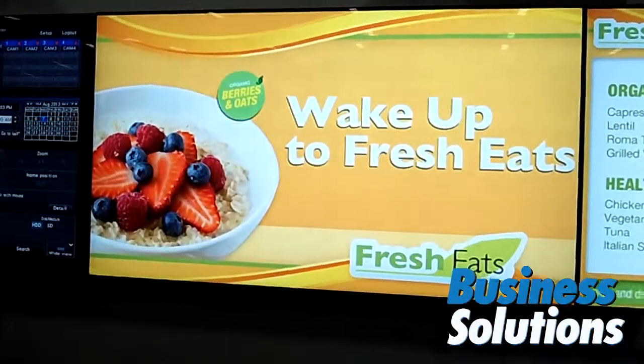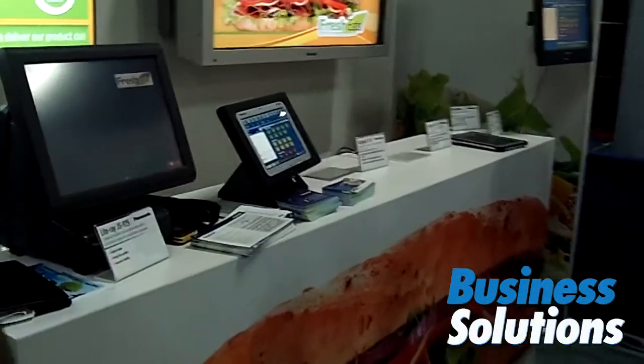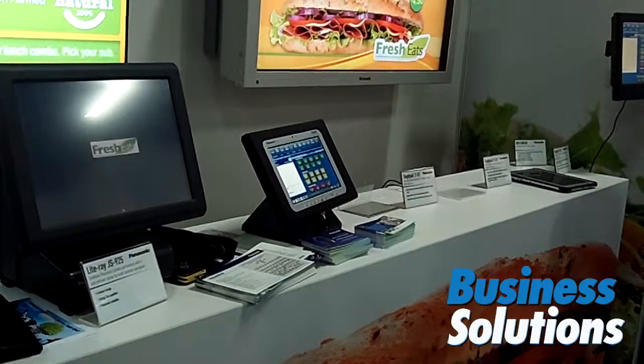Another thing that we're doing is combining the capabilities of the tablet and putting it into an enclosure like that one, to make it a secured POS station that can be unlocked and used mobily.